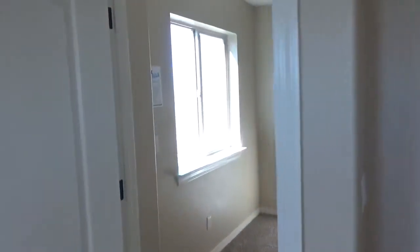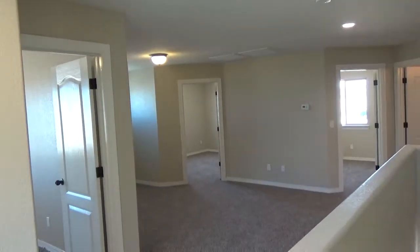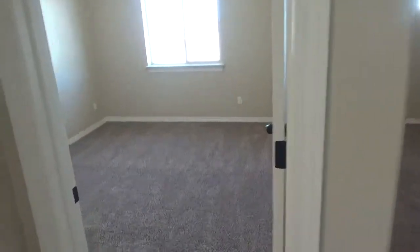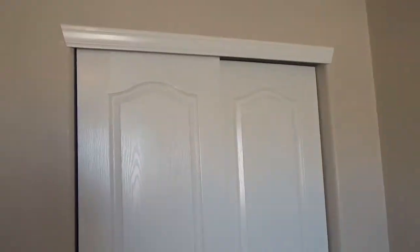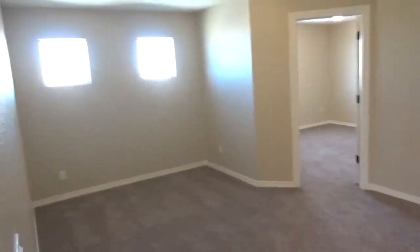As we head over to the other half of the home you have this loft area here, and you have the bedrooms. These are decent-sized bedrooms — not overly big but not small either. These are the standard closets with this builder in all the bedrooms, except for the master which is a walk-in. Here's your loft area.